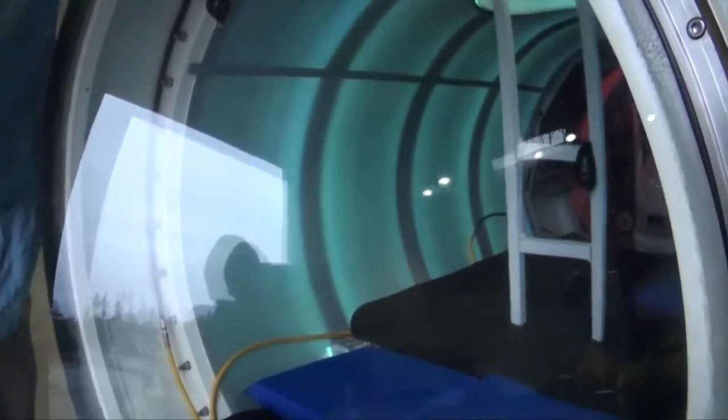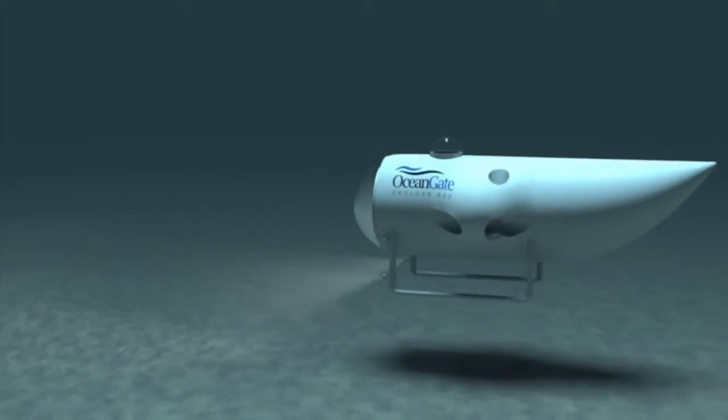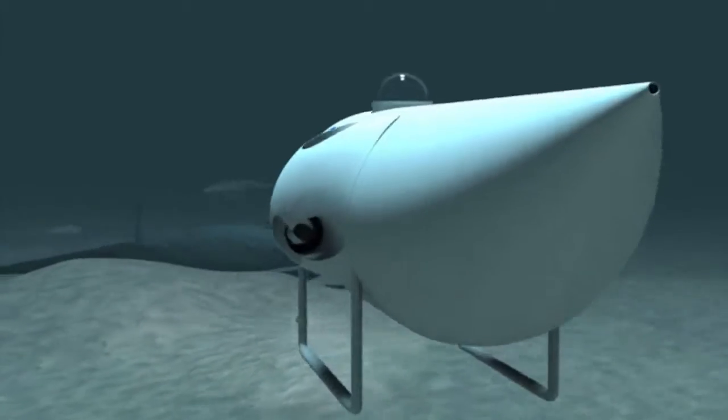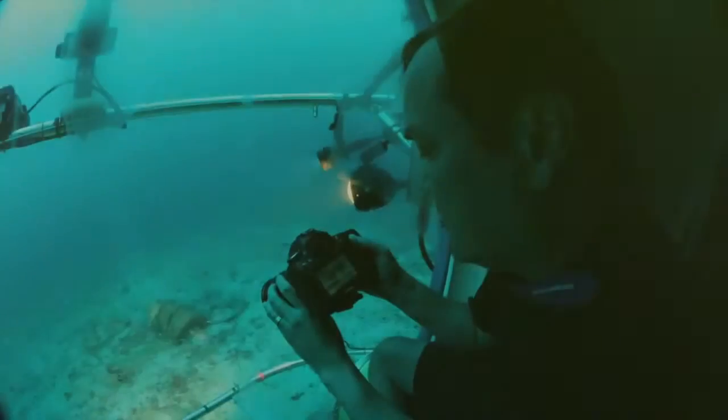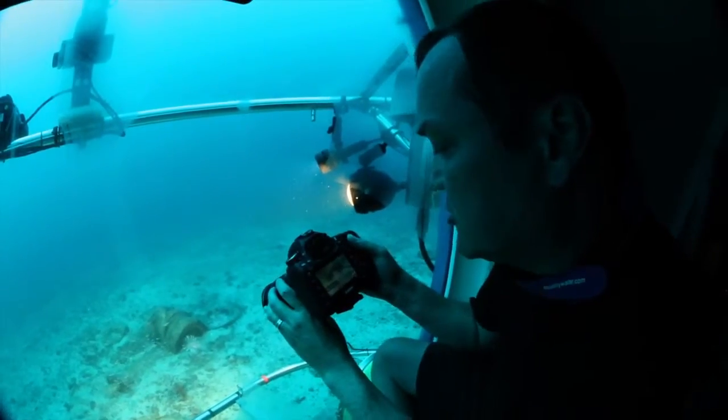An opportunity realized by collaboration between science and industry. Cyclops is a five-person submersible. Cyclops by OceanGate will provide real-time on-site access to the ocean depths for a wide range of users: filmmakers, tourists, scientists, the oil and gas industry, salvagers, and more.